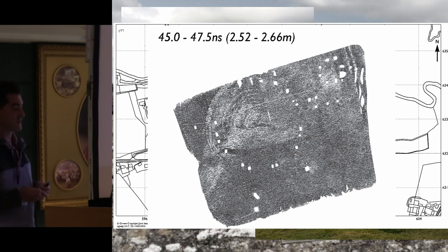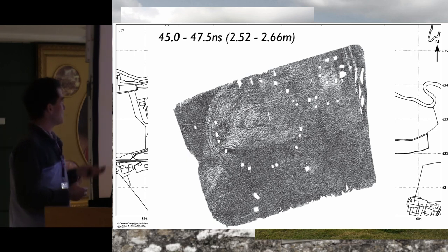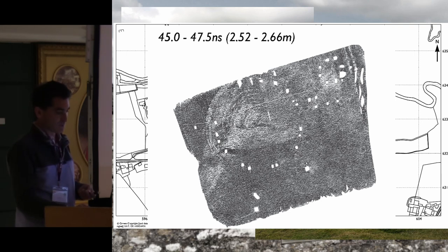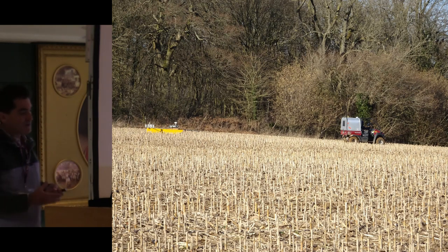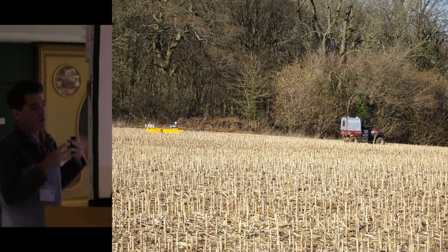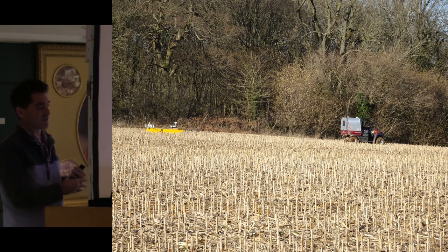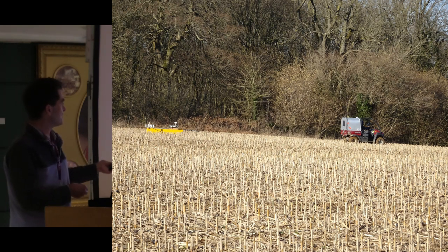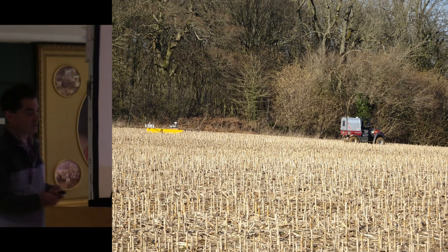So we're beginning to get really useful information about just how tall these timber circles must have been — if two and a half meters of that pit was sticking out of the ground, we can begin to think about whether there was also some ritual deposition in those post pits. We've tried to use both magnetics and radar on every site we go to, even challenging sites like this one — the geophysicist's kryptonite — the stalks of a maize crop, which seem to grab every lead of every piece of equipment and select the most expensive leads to snap.